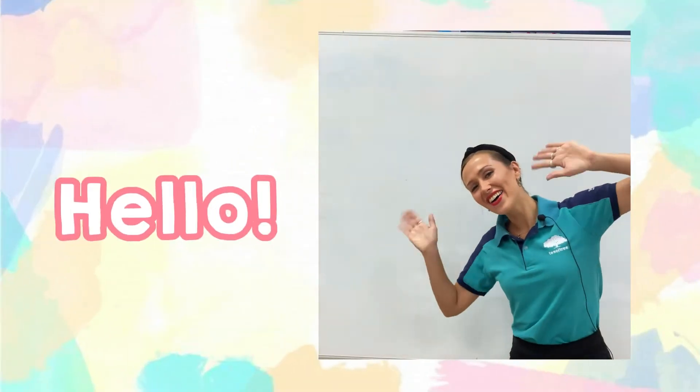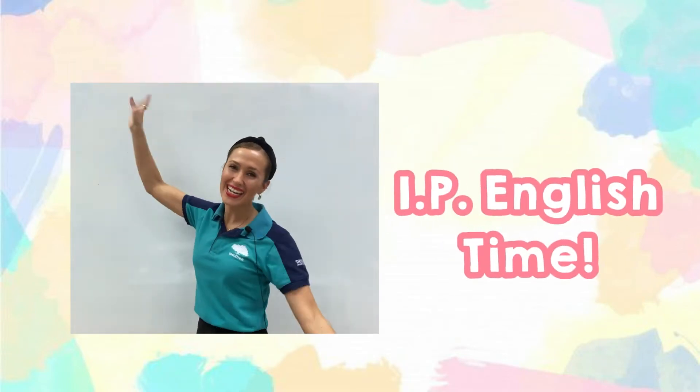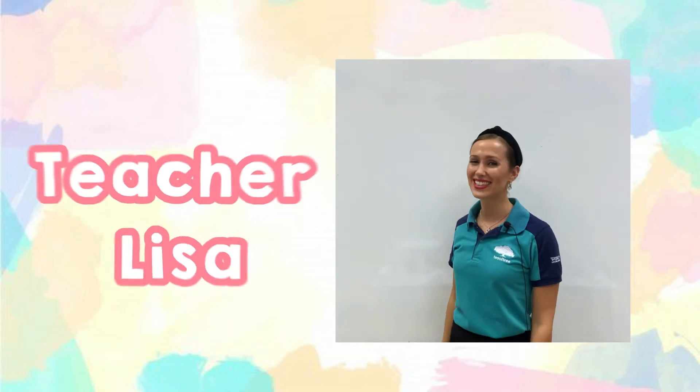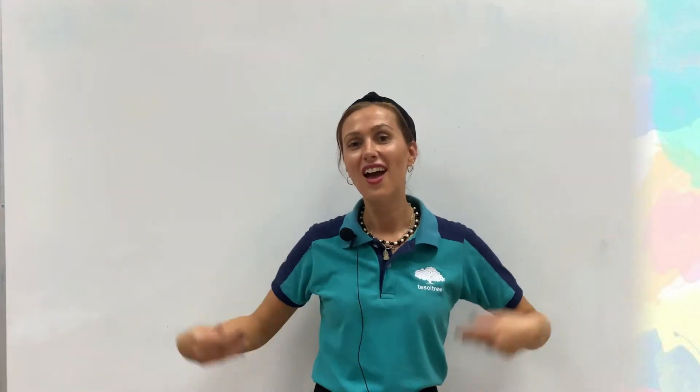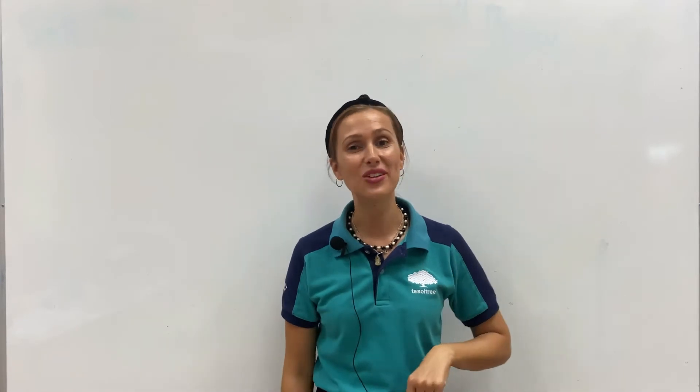Hello, K3! Welcome to IP English Time! With your teacher, Teacher Lisa! Okay K3, it is time to start with a little review.